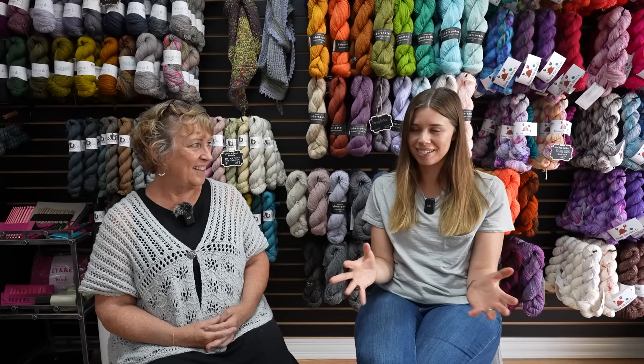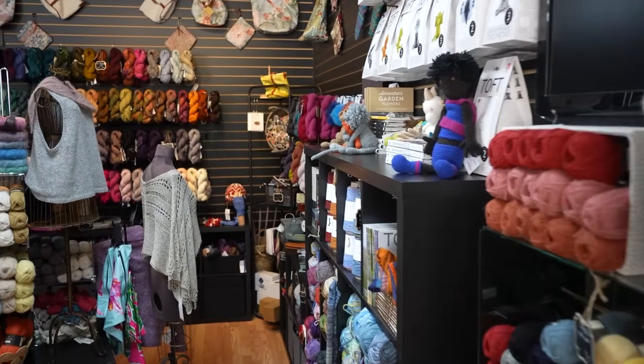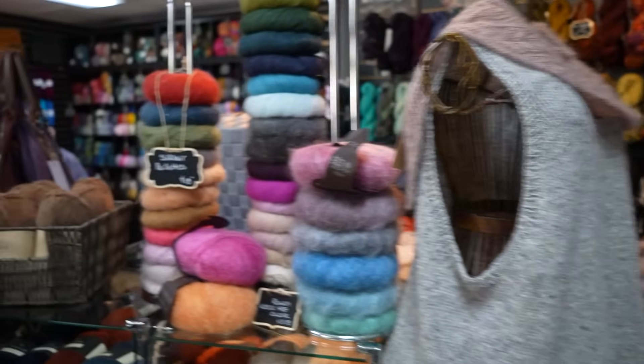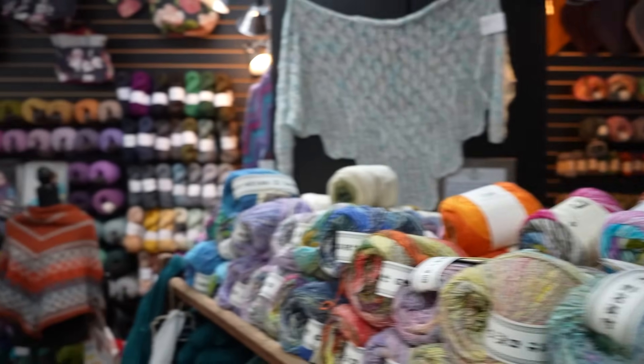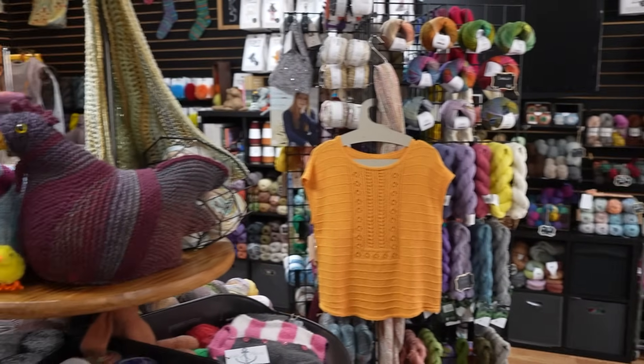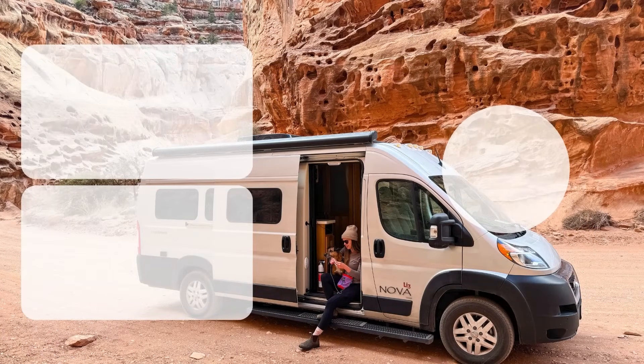Congratulations! Thank you. Thank you so much for having us here today. Thank you for coming — it's been fun to go on the tour and we're excited to meet people today. I'm looking forward to it. Thanks again.